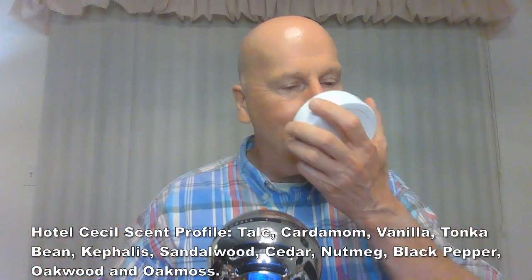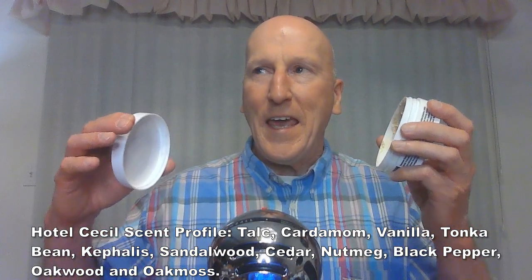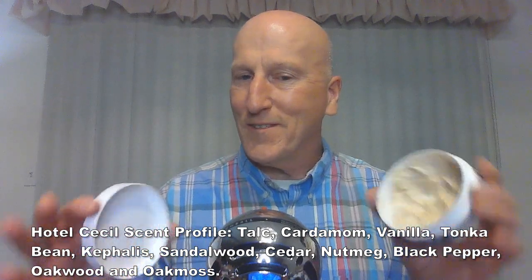In the same kind of approach, Phoenix Shaving has Hotel Cecil. This is an homage to Burma Shave, which is another great scent from the 20s and 30s. It's very different from CAD, yet it's similar — kind of in the same ballpark, but on the opposite end of the field. It's a terrific scent. Hotel Cecil is another great Barbershop kind of scent, with just a slight powder note to it. It really is very, very good.